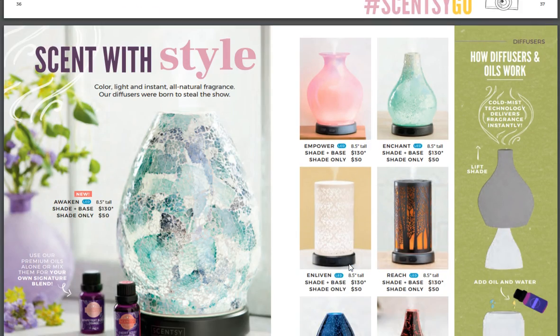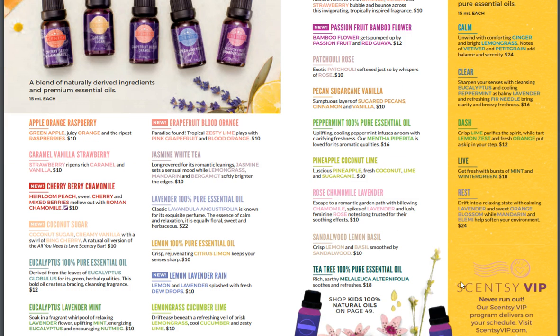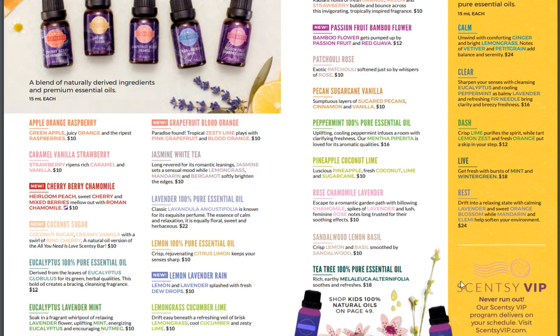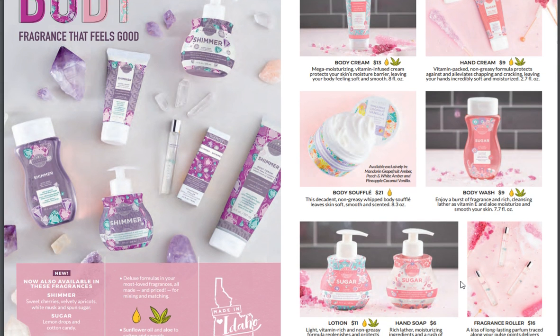I'm so excited about the new scents. Look at the new Awaken diffuser — so pretty. New: Passion Fruit Bamboo Flower, Grapefruit, Blood Orange, Cherry Berry, Chamomile, Lemon, and Lavender Rain — I bet that's amazing in the bedroom. Shimmer and Sugar is back in our body line — you all love that scent.